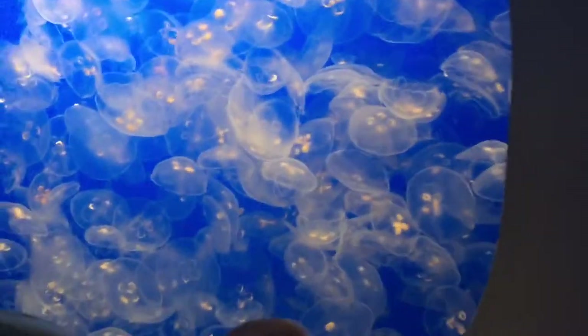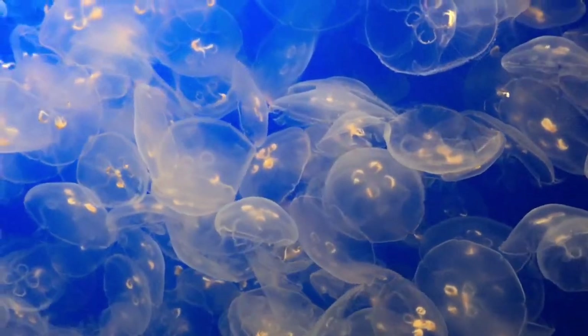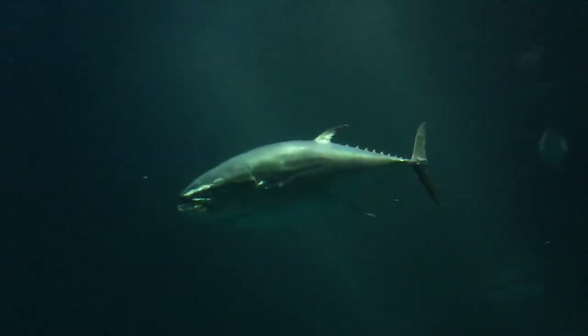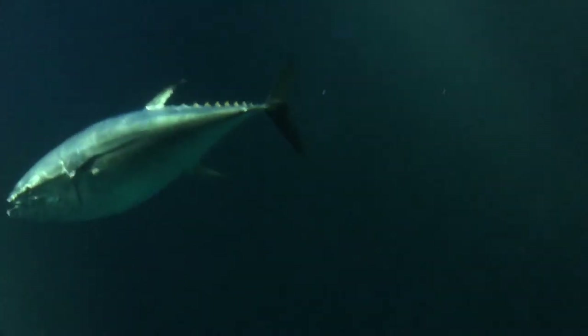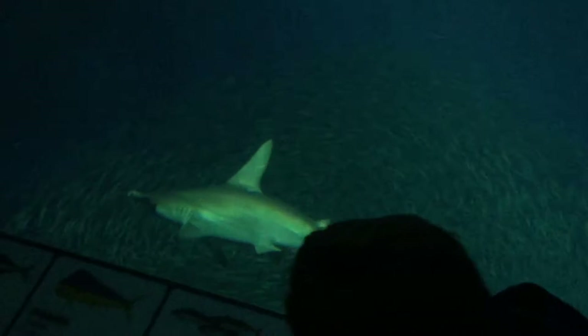And then this is the last jellyfish that we saw — these ones are very small, not even the size of my hand. And then this was the best part because we saw a huge fish, we even saw some sharks — that's a hammerhead shark down there.